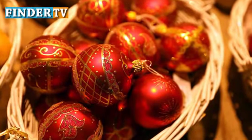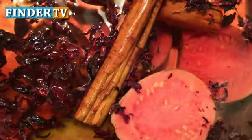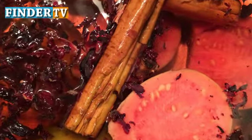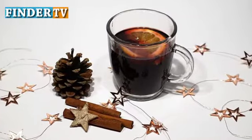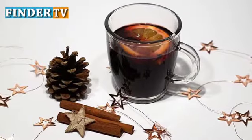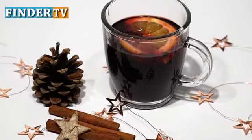Ponche Navideño is a hot fruit punch traditionally served during Christmas celebrations. It's made from tejocotes, an orange-like fruit, guavas, and apples, and flavored with cinnamon, mint, and piloncillo sugar.